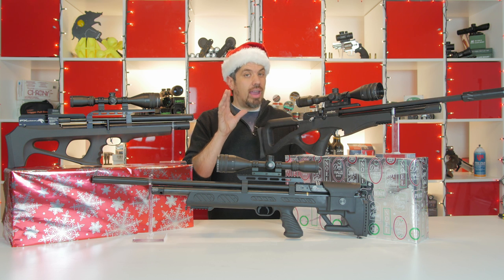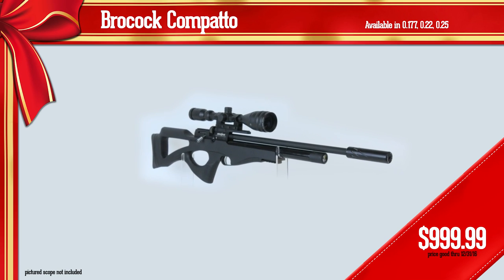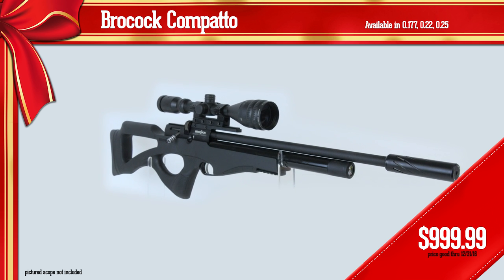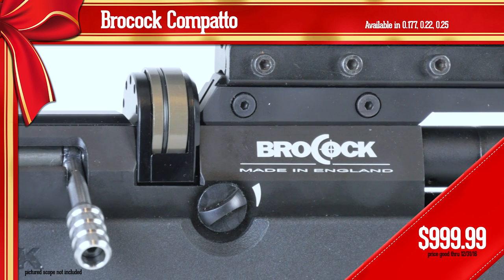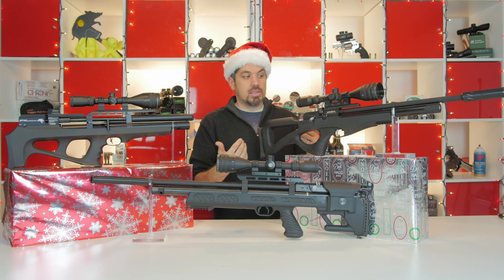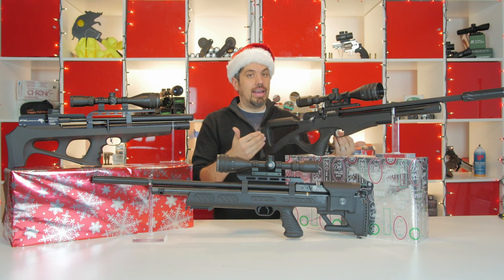Next up, you guys might not even know we carry this because it's so brand new to Airgun Depot — it's the Brocock Compatto. Brocock is a really great English company that have been making airguns for years. This is a semi-bullpup format: the action is back from the trigger, but it's not all the way to the back of the receiver like a lot of these others. This semi-bullpup is a really cool design and it comes in at just $999.99.